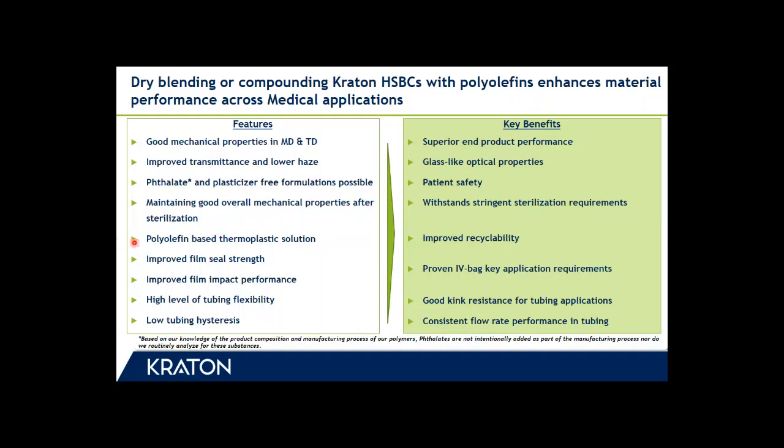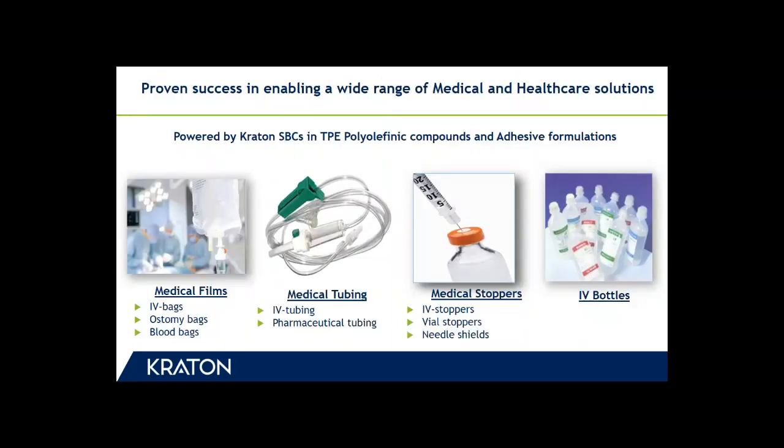Our solutions are polyolefin-based thermoplastic solutions, which leads to improved recyclability, improved film seal strength, and improved film impact performance, meeting the key requirements of IV bag applications. They also provide a high level of tubing flexibility translating into good kink resistance, and low tubing hysteresis enabling consistent flow rate performance — for example in peristaltic pump tubing. Application segments where our polymer solutions are used include medical films, medical tubing, medical stoppers, and IV bottles.